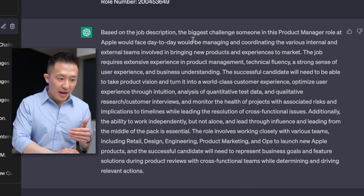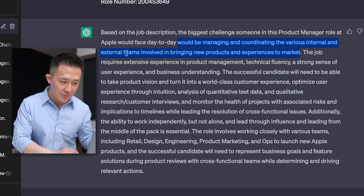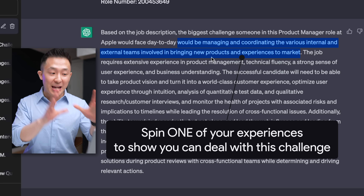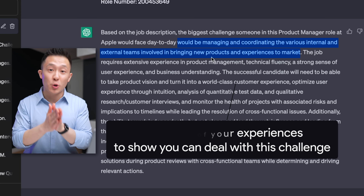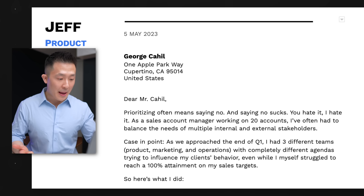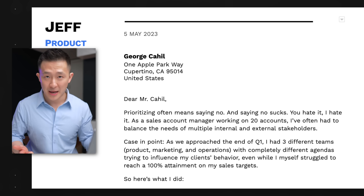I recommend making adjustments based on the main challenge ChatGPT identified at the very beginning. For example, the biggest challenge would be managing and coordinating internal and external teams when bringing new products to market. So I would highlight one of my experiences to show how I've dealt with this challenge specifically, and delete the other paragraphs to keep my cover letter short and to the point. The result: I now have a cover letter that first hooks the reader by showing them I get their pain point, and second, keeps them reading by telling them how I'm uniquely positioned to solve that pain point.